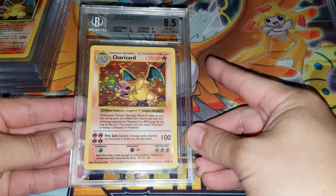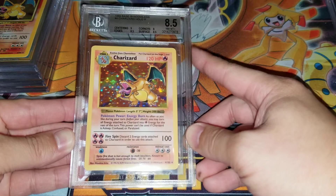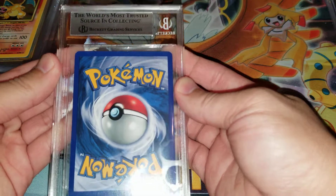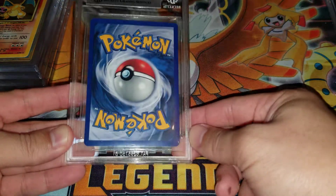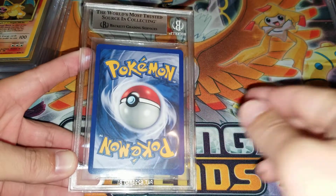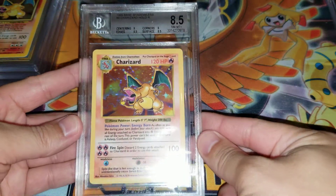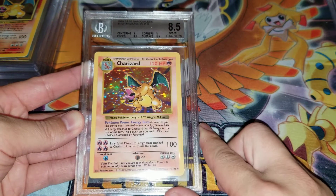Next up we have the Shadowless Charizard. I'm definitely very disappointed in this card because I believe it should be a 9, but it got an 8.5. It looks like I got an 8 on the corner. The corners do show some white dots, but this is definitely super clean and it is not an 8 corner in my opinion. This is not in line with how BGS would normally grade. I think I just got a really strict grader, so I'm definitely going to resubmit this because I believe this card deserves a BGS 9.